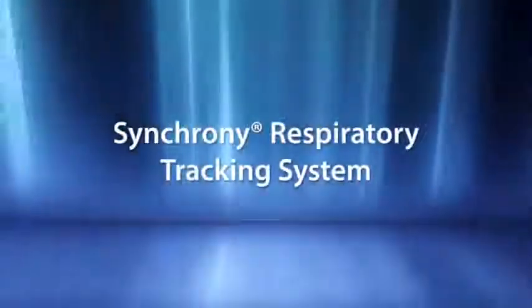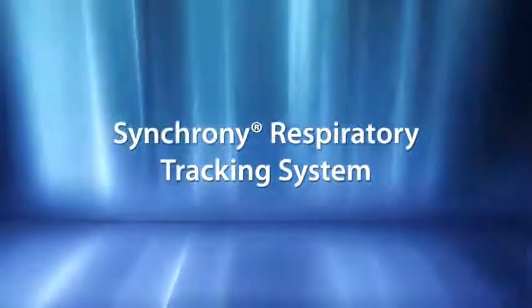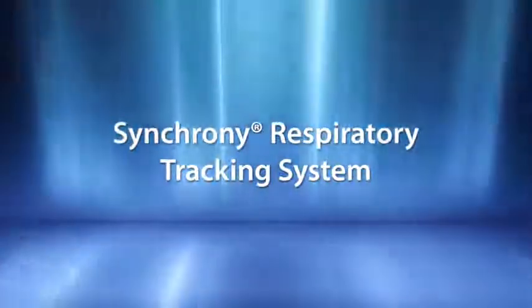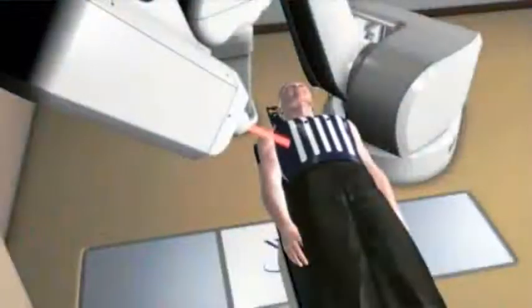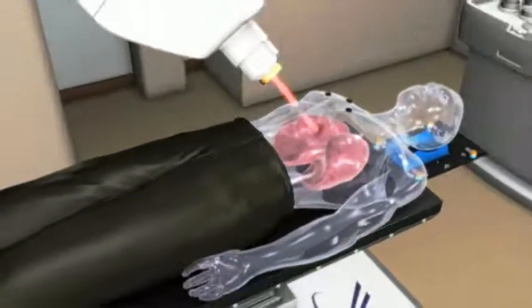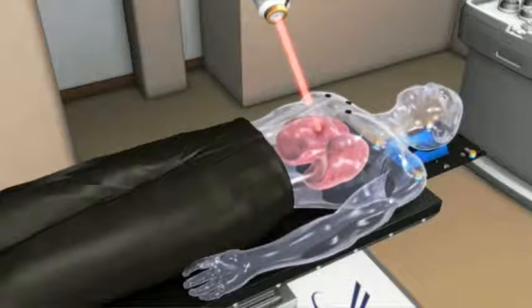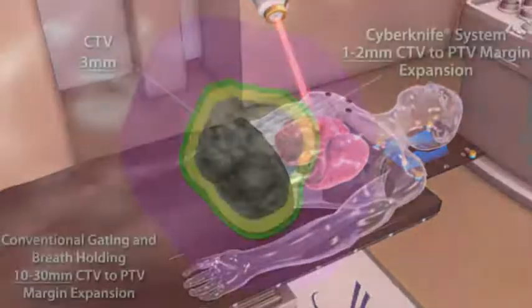Using the Synchrony respiratory tracking system, the CyberKnife delivers tightly contoured beams that move precisely with 3D tumor motion throughout the respiratory cycle. With this revolutionary technique, patients breathe freely during treatment without gating or breath-holding, and planning margins are limited to only that which are clinically relevant. The CyberKnife maximizes surrounding tissue preservation with planning margins that are often only one millimeter — not centimeter, but millimeter. In contrast, gantry-based techniques require large planning margins, often adding one to two centimeters or more of healthy tissue coverage beyond the defined clinical margins.